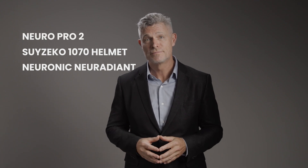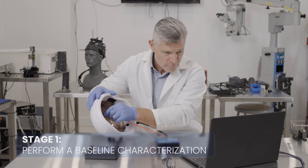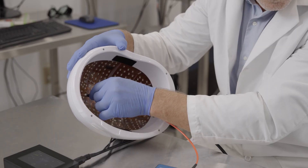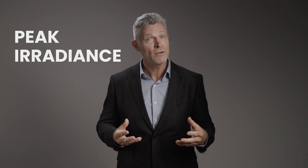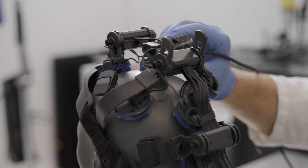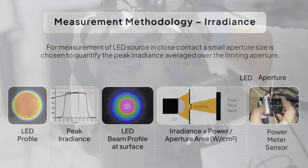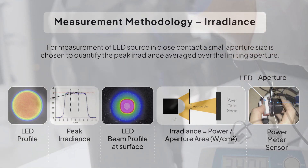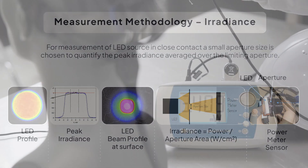Our procedure involves three key stages for each device under test: the Neuronic Neuradiant, the Suzeko 1070 helmet, and the NeuroPro2. First, we perform a baseline characterization with the spectrometer and power meter. The spectral irradiance is measured at multiple locations on the emission surface to determine the peak irradiance and peak wavelength. With the power meter, to convert the value with a 1 mm pinhole into a metric suitable for irradiance, power is divided by the area, given by πr².